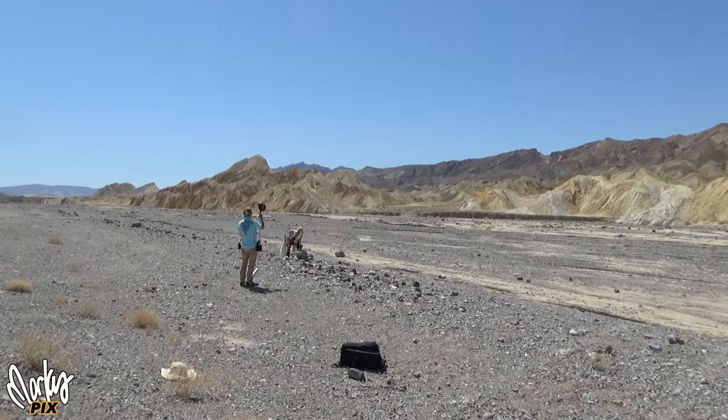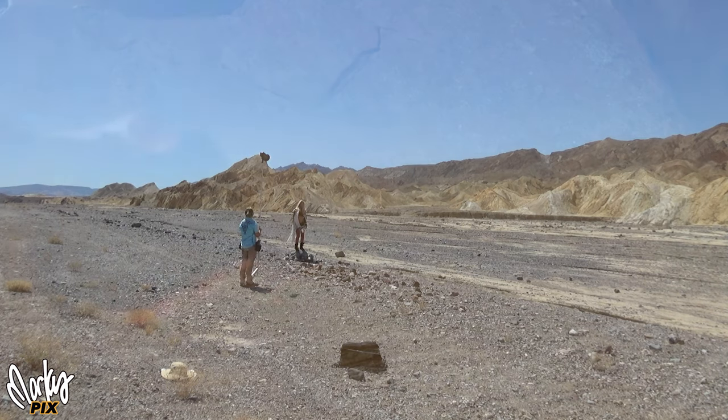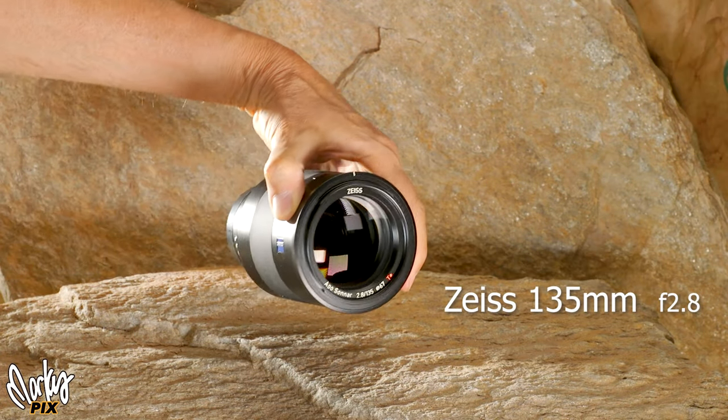So here we are in Death Valley, full of endless locations that you can take pictures. We just pulled over to the side of the road. I pulled out my Godox AD600 strobe, put it on a stand, no diffusers, and I pulled out my new Zeiss 135 2.8.